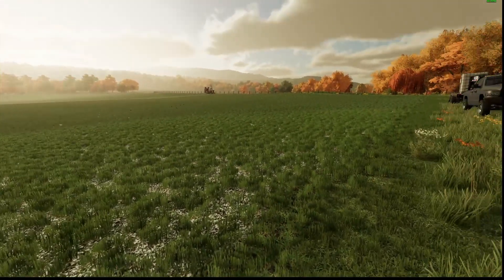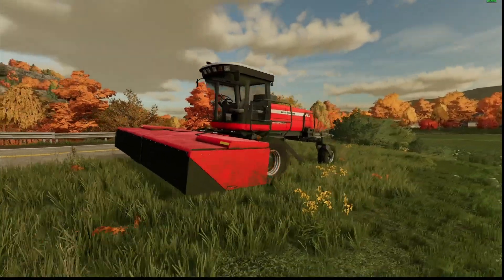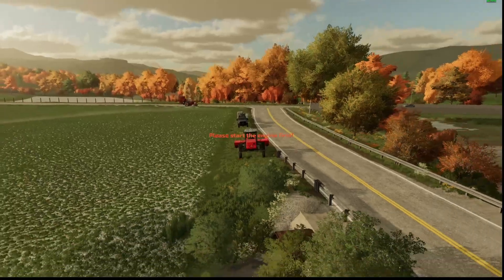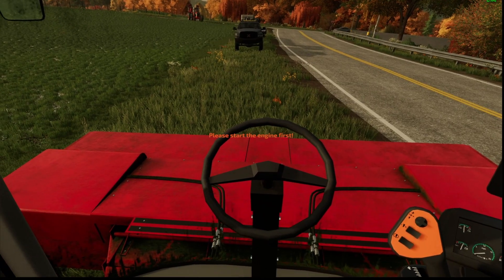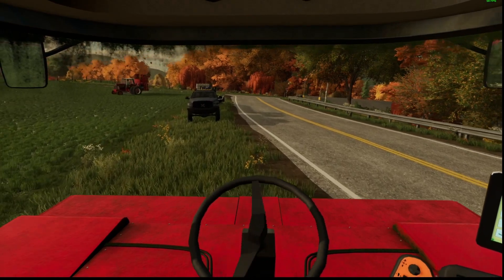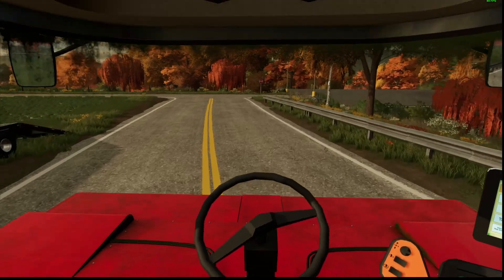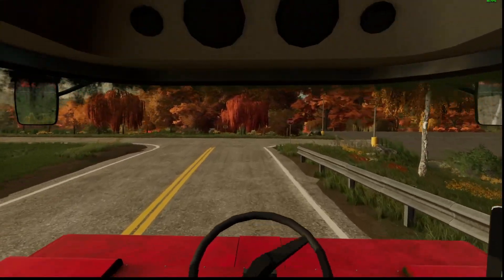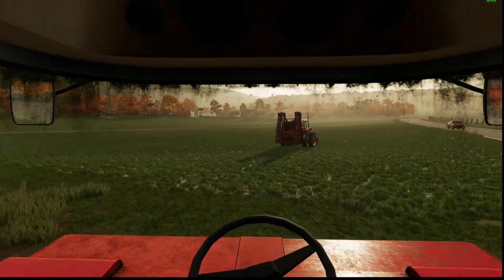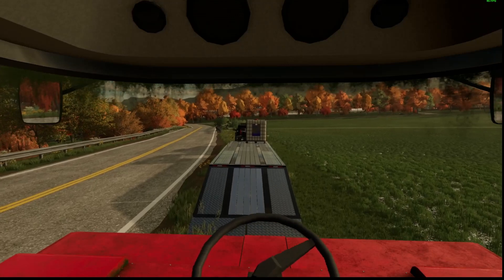Alright guys, we made it down here to the other field. I got a buddy who's going to help me out spraying this field because I forgot — we got this swather down here that we need to get loaded up in the truck and hauled back to the house. So we're going to get this thing loaded up on the trailer here. First time using this trailer to haul equipment, so we'll see how she does.